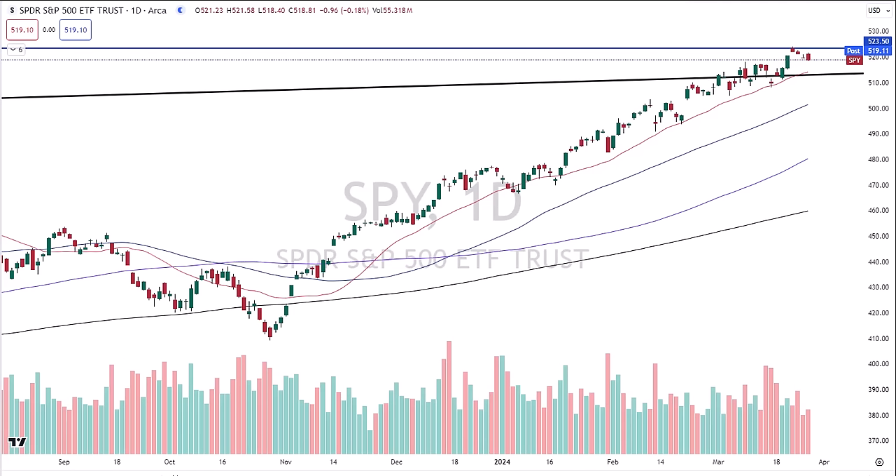Hey traders, David Frost, My Strategic Forecast. You're here for another episode of Common Sense Market Analysis. Today is Tuesday, March 26, 2024.